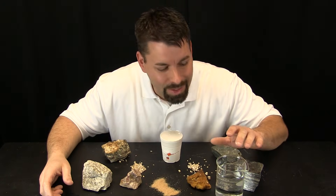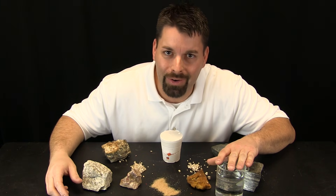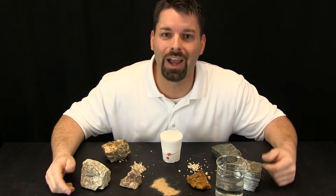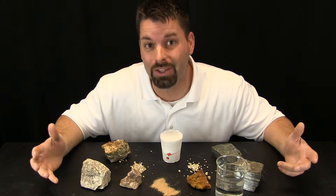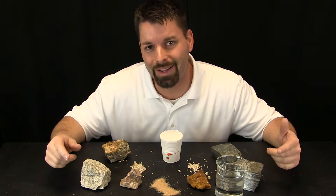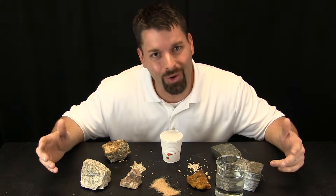It is amazing to think that plain ordinary water has the power to crack and break rocks when it freezes. Scientists who study rocks are called geologists. If you want to learn more about geology, check out the links in the video description. Science is so cool and so amazing.